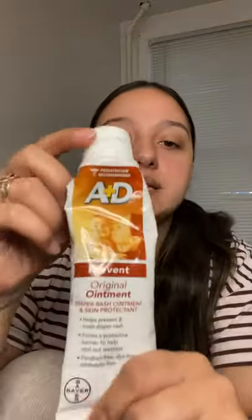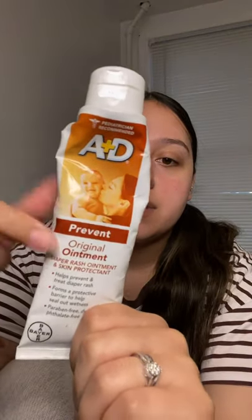Ointments — I use A&D. It says 'prevent,' which means it's preventing a diaper rash. So every time I change her, I put a little bit of this on. Or Desitin — but Desitin is white and I don't like how messy it gets, so I use A&D because it goes on clear. But they're both amazing and very useful.